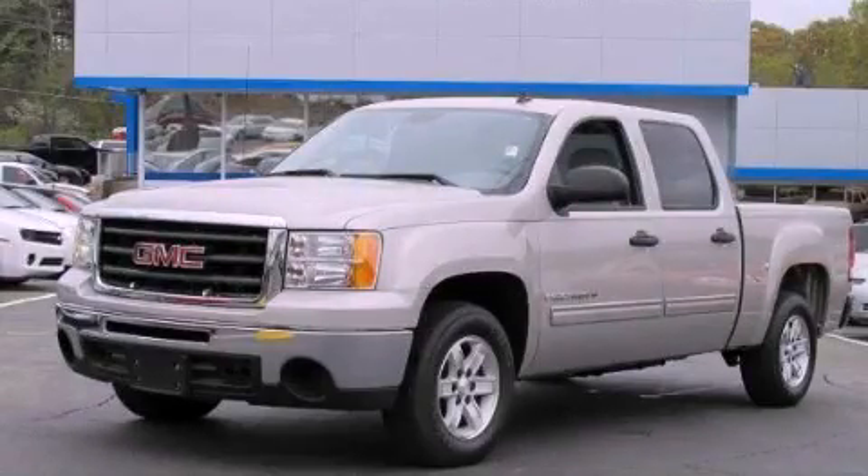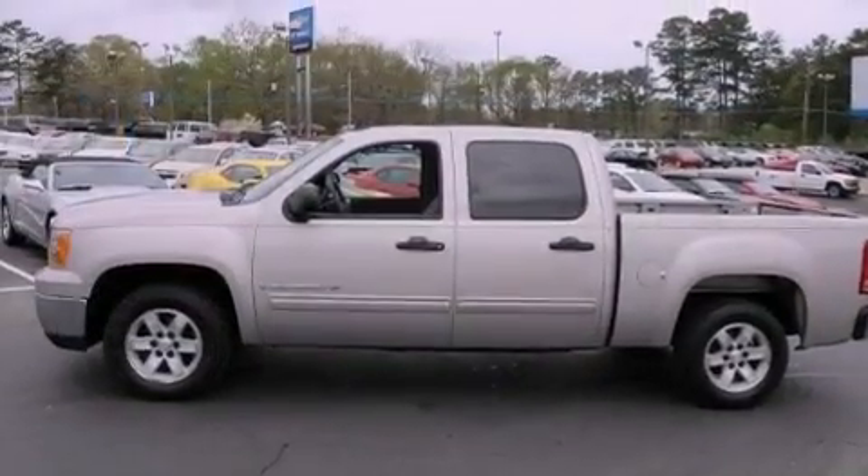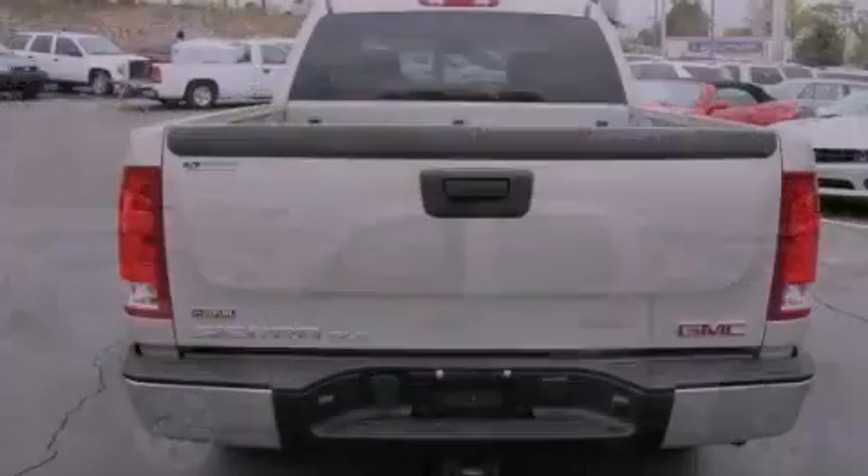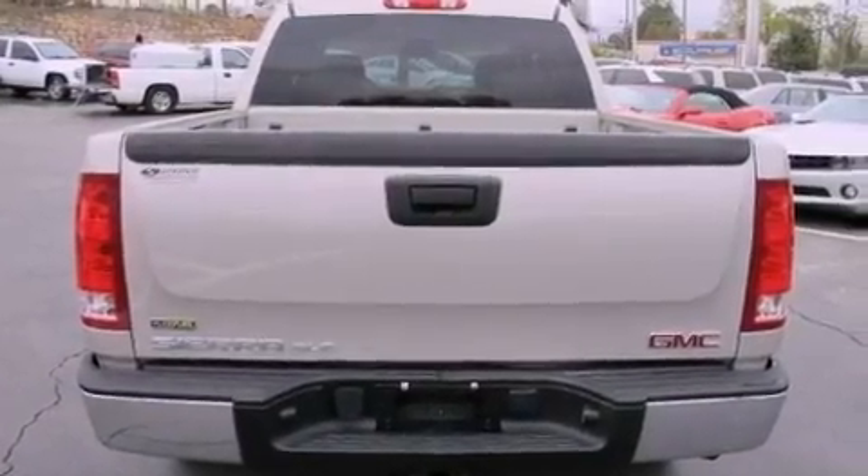This is a 2009 GMC Sierra 1500. Whether hauling, commuting, or towing, this truck is the right one for you. It has a 5.3-liter, eight-cylinder engine and a six-speed automatic transmission.